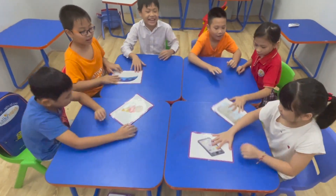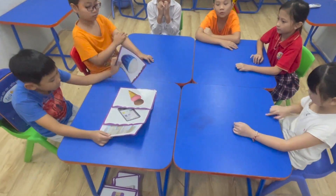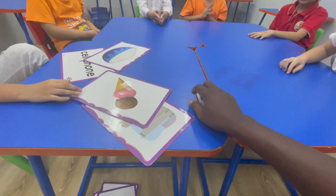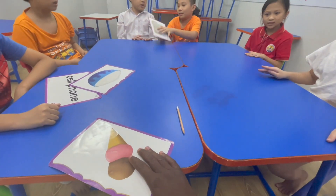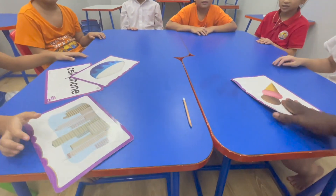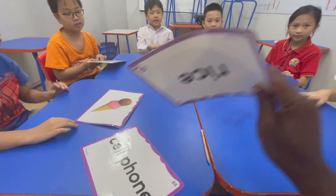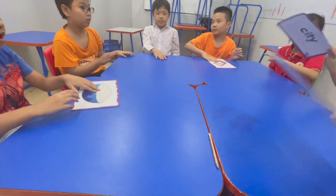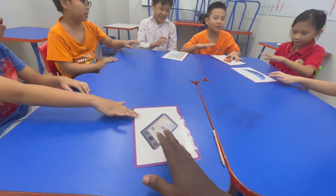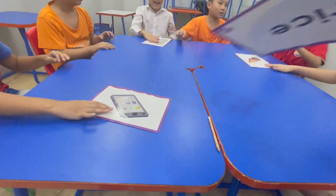Five, four, three, two, one — let's get started! Students can be heard passing flashcard words around: city, ice cream, rice, cell phone — repeating the words aloud as the card is passed around the table.